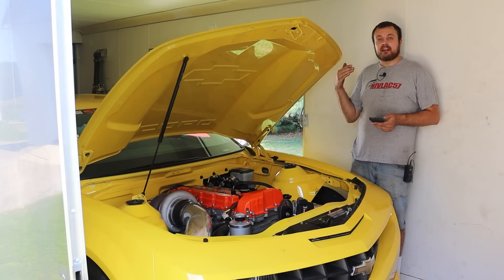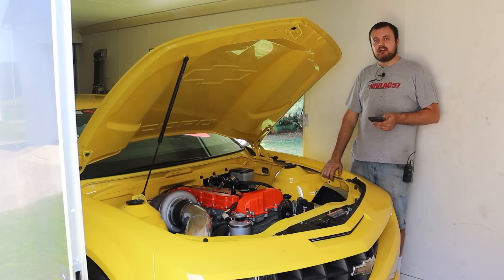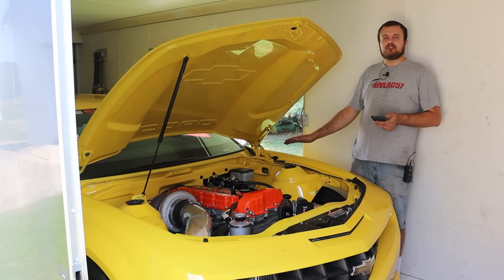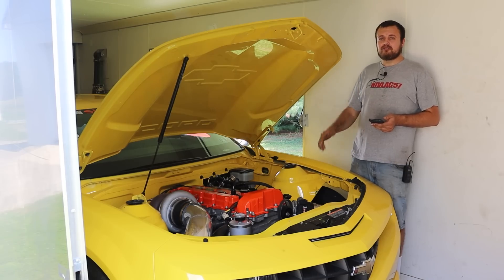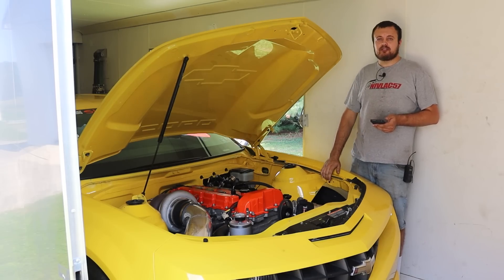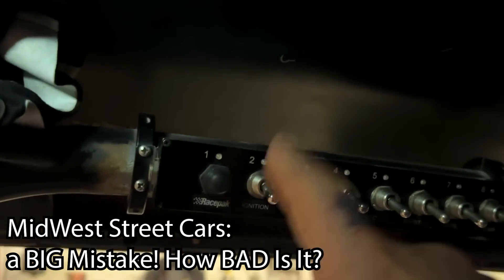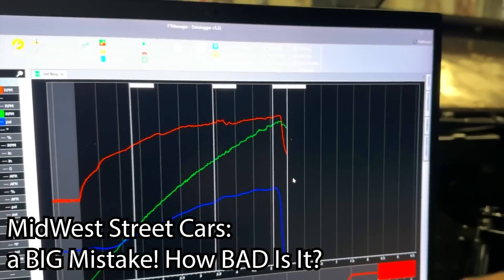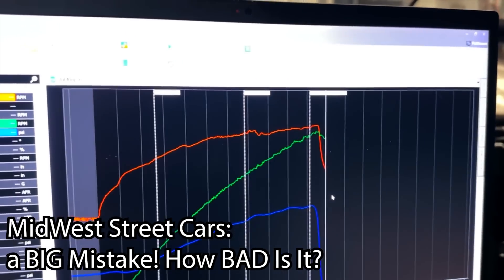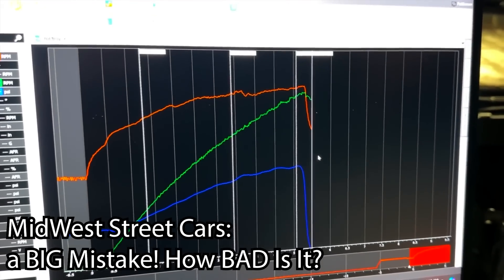Some cars are equipped with something called a clean neutral, which allows them to basically shift the car back into neutral on the top end, but we don't have one of those because they're expensive and not very street-friendly. This is a known phenomenon — if you watch Big Chief from Midwest Street Cars, he talks about this a lot and his shutdown procedure. When those lines go away, that's him shutting off the ignition so the engine isn't running during the shutdown when all the oil is sloshed to the front of the oil pan.